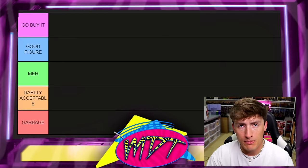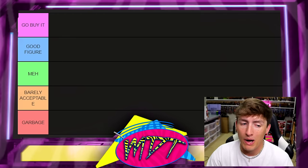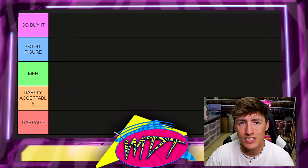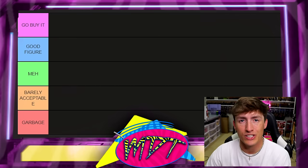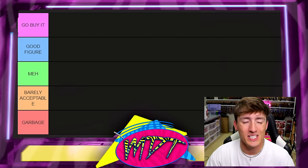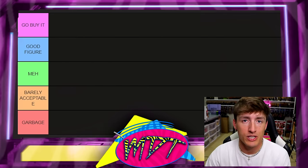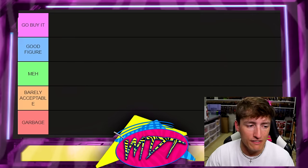Over here on the left — or my right, depending how you're seeing this — it says 'Go Buy It' at the top. If I put a figure there, it means you need to add it to your collection. It feels that good in the hand and is a great representation of Hulk Hogan. The 'Good Figure' section means I would understand it in your collection, but it's not must-have — not the cream of the crop.